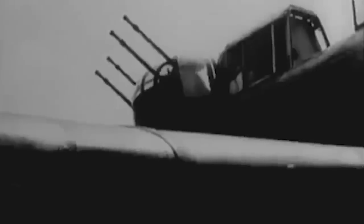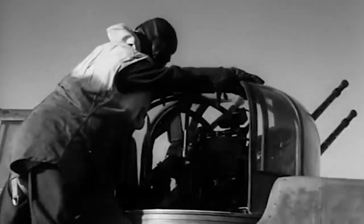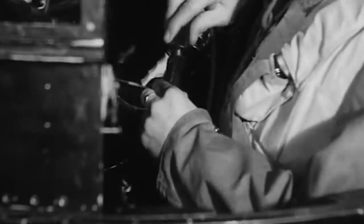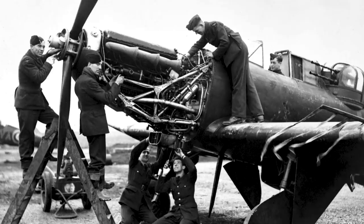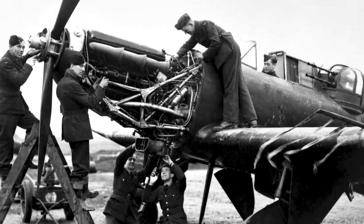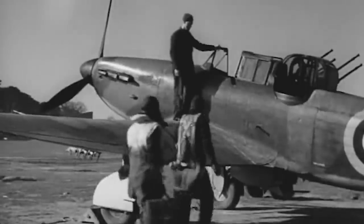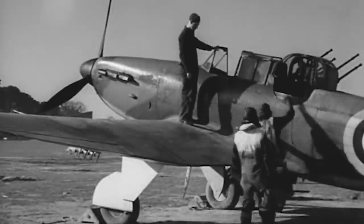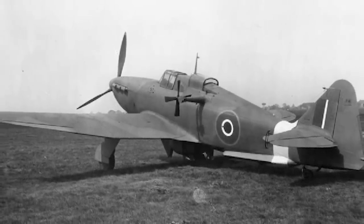In its air-sea rescue role, the Defiant was chosen as the intended replacement for the Westland Lysander. To perform rescue operations, the aircraft was equipped with a pair of underwing pods, each containing two M-type dinghies. But although several squadrons flew Defiants, the aging model quickly proved underwhelming due to its failing flight statistics. Despite producing several aces in the European theater, the model's last operational use was as a target tug, pulling target gliders for RAF pilot target practice in India.